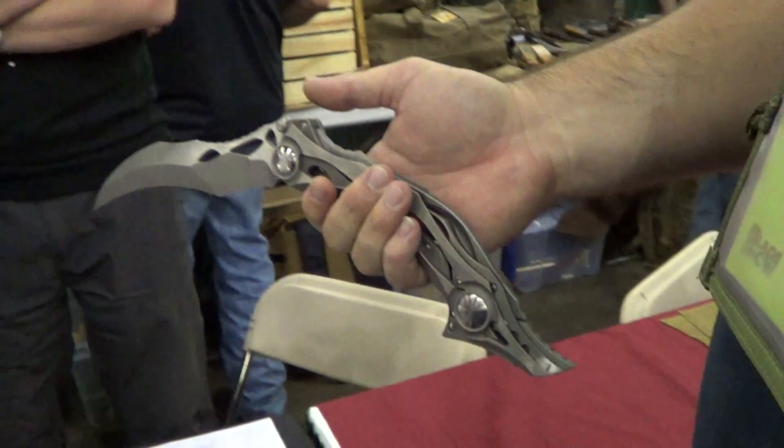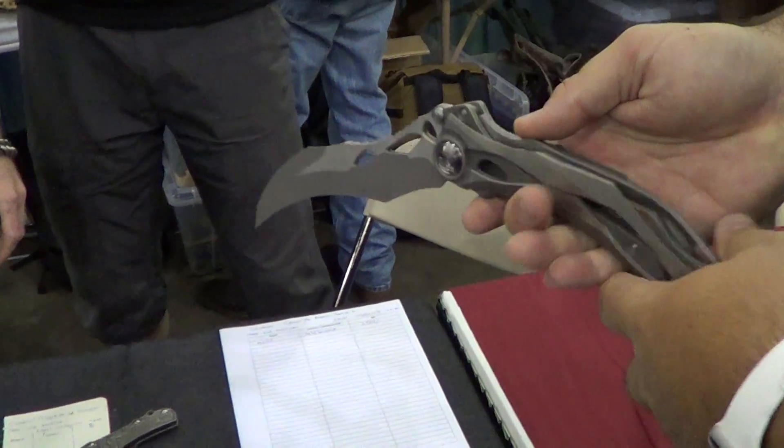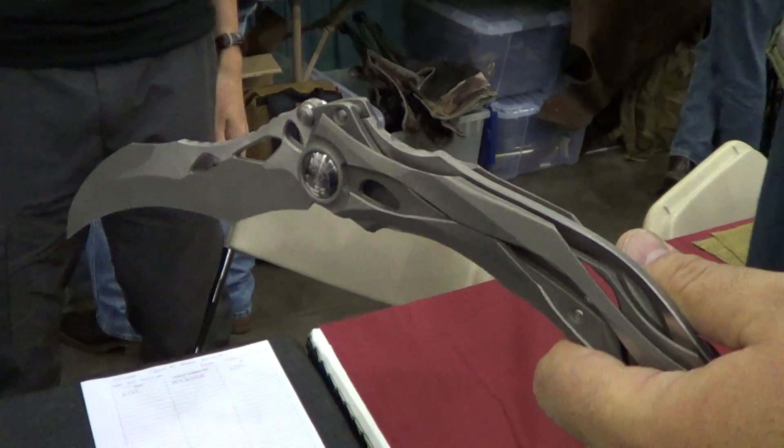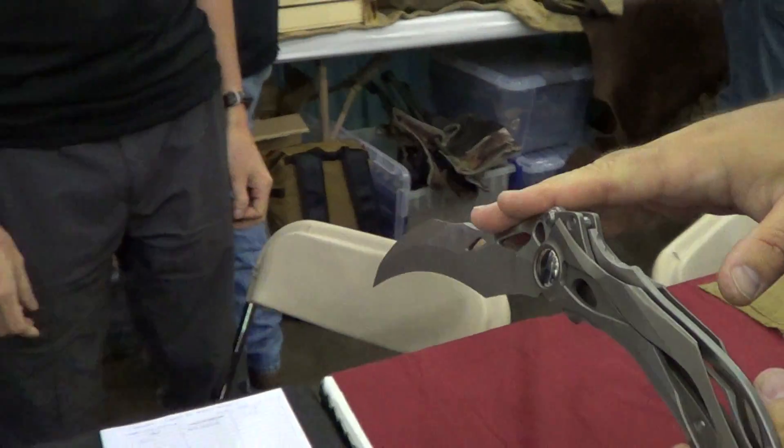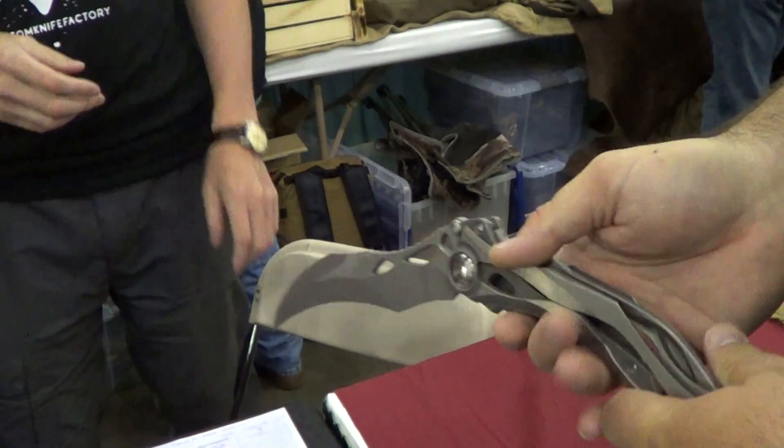Alright, we're at the Coastal Knife Factory. We're checking out one of these. What's that model for? This is amazing. What's the name? Pro. Pro? Pro. Yep.